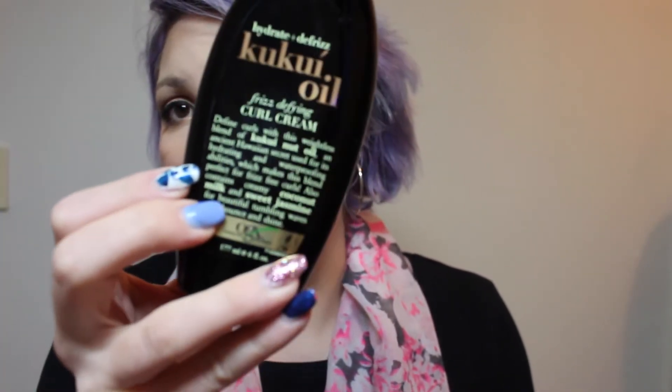I've also been loving this Cuckoo Oil Fruits Define Curl Cream. This stuff is amazing. I use this kind of like Moroccan oil — I put this on my hair every day to help keep it hydrated and healthy. I really like it.